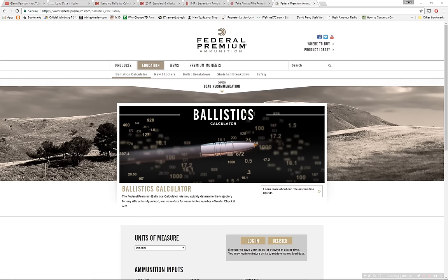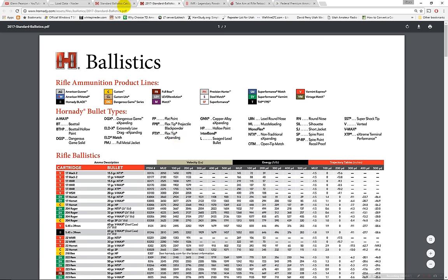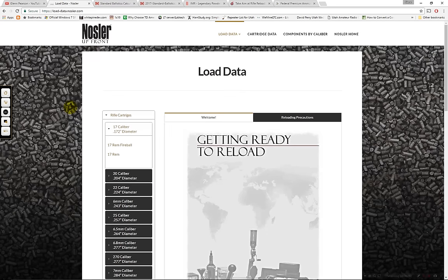Hello and thank you for joining me as I go over the ballistics on the 7mm-08 and the 270 Winchester in a comparison. This is an on-paper comparison — I won't be doing any demonstrations here; this is only for research purposes. I'm collecting data from Federal, the Hodgdon IMR Reloading Center, Hornady's ballistics charts, the Hornady Ballistic Calculator, and Nosler as well.